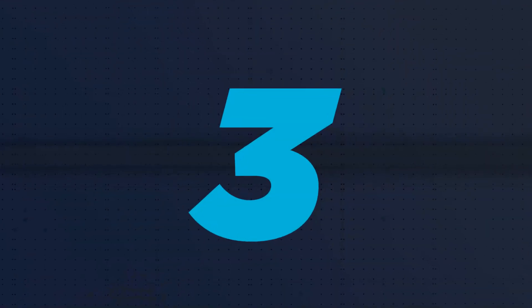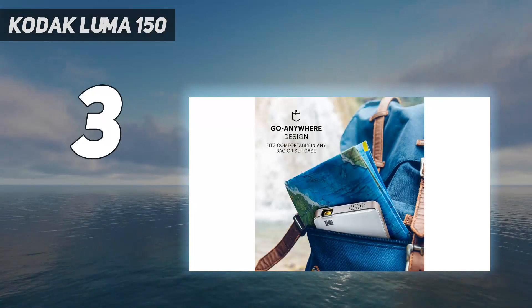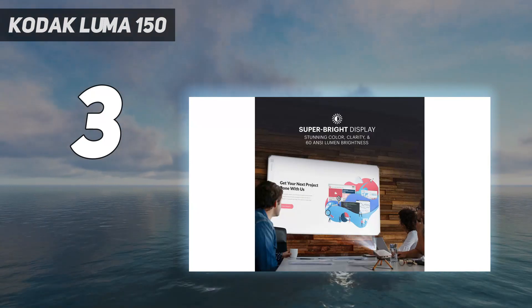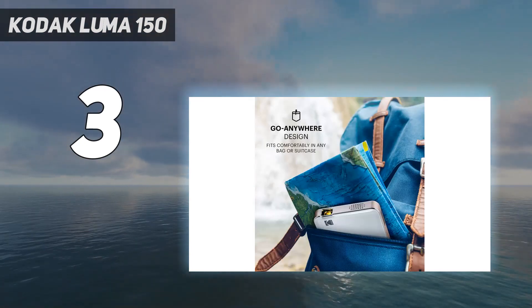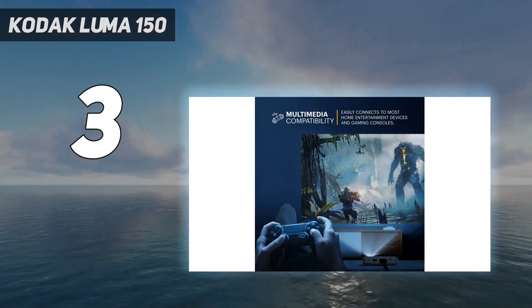At number 3: the Kodak Luma 150. The disappointing 480p resolution rules it out as a primary home cinema projector, but its small size and stylish build make it an ideal solution for traveling, attending gatherings, or the occasional presentation with a client on location.